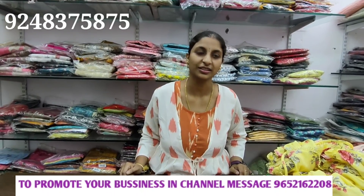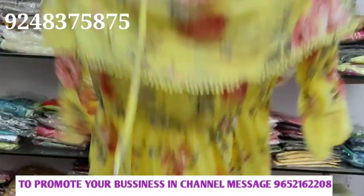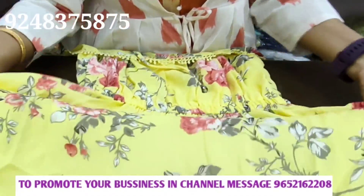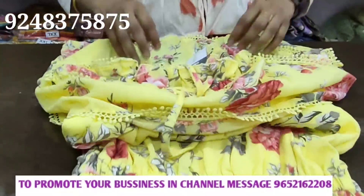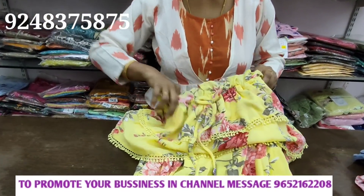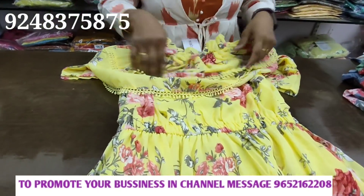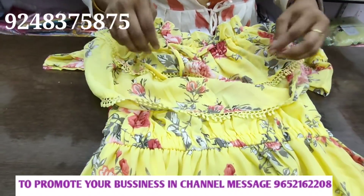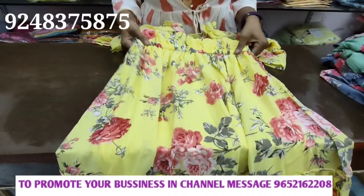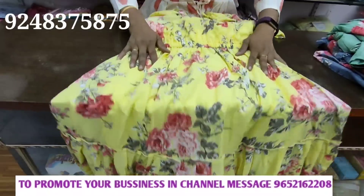This is a beautiful collection. This is the first collection. This is a yellow color frock. It is full stretch, two layers, and it is a three-fourth sleeve.